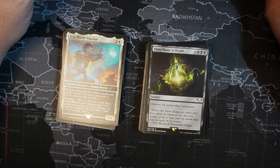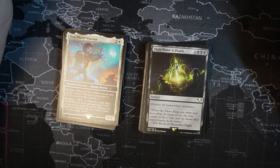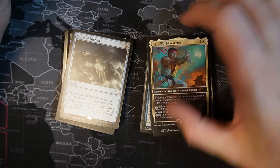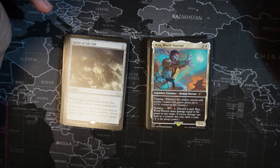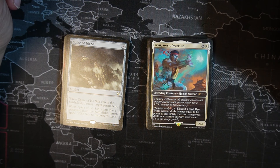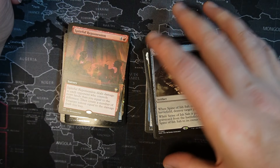Another card from a Universes Beyond Secret Lair — this one is Ryu from Street Fighter, World Warrior. One white, two colorless, legendary creature, human warrior. Training — whenever this creature attacks alongside another creature with greater power, put a +1/+1 counter on this creature. Hadouken — one red, four colorless: untap Ryu, discard a card, and Ryu deals damage equal to his power to any target creature. If excess damage is dealt, you can draw a card — a good way to cycle through your deck. Spine of Ish Sah — seven cost artifact. When it enters the battlefield, destroy target permanent. When Spine is put into a graveyard from the battlefield, return it to its owner's hand.